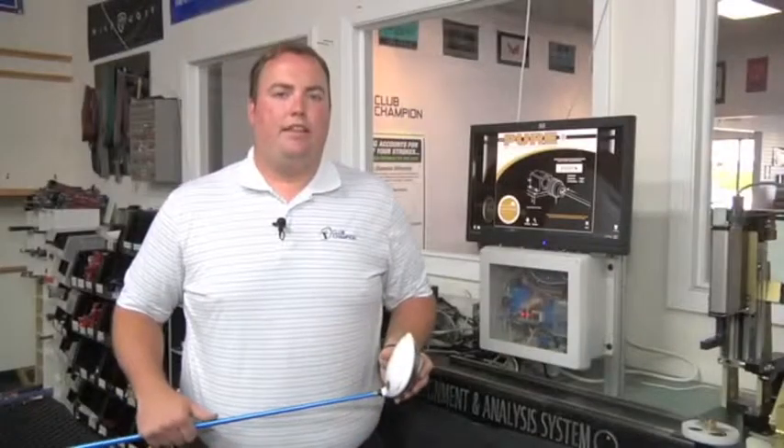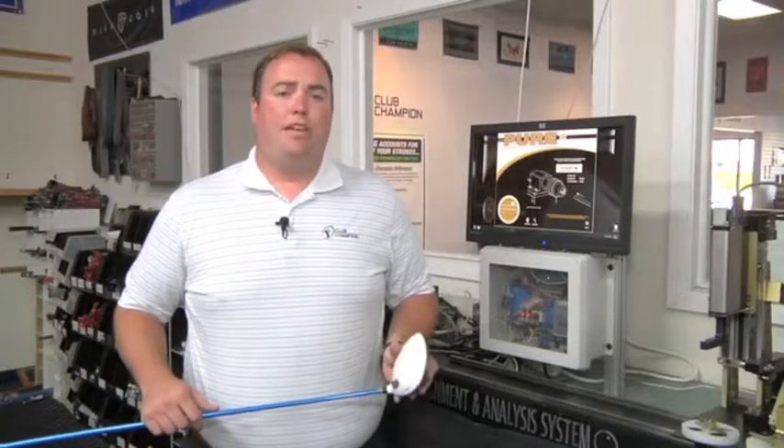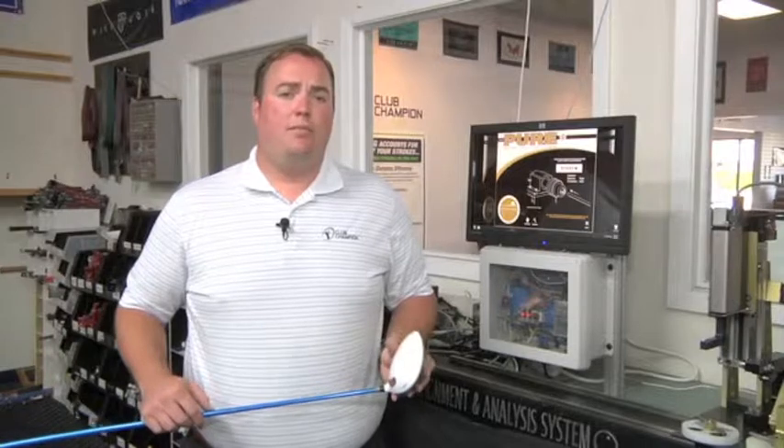The best players in the world are choosing to peer their golf clubs, and so can you. What peering means for your game is hitting straighter, more solid shots, lowering your scores, helping you beat your buddies on the weekend, or winning your club championship.